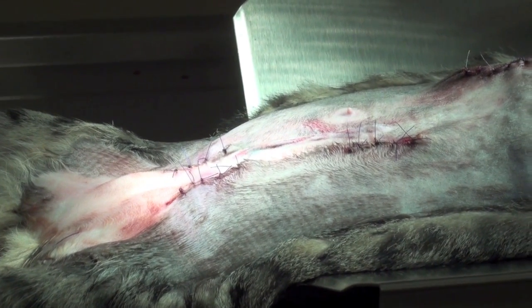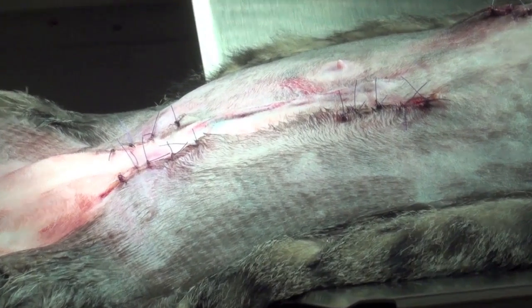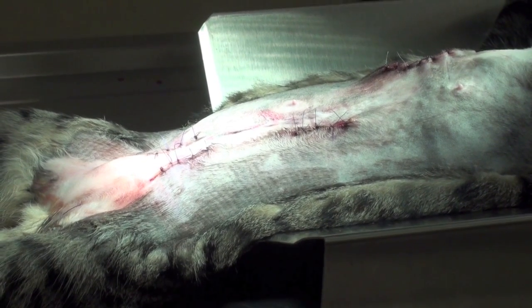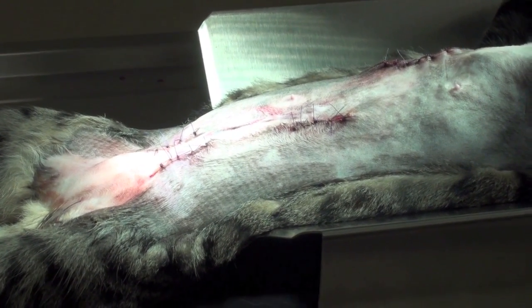We finished the surgery. You can see that the abdomen of the cat is completely not flat. The recovery should be uneventful. However, we're sending a biopsy out for the mammary masses — let's see what happened there.